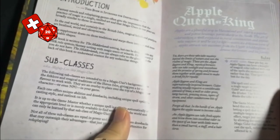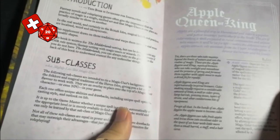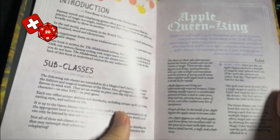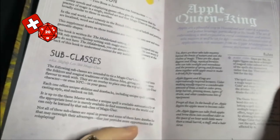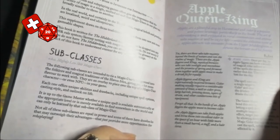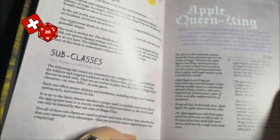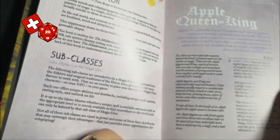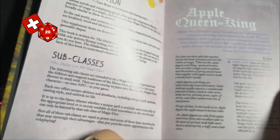Magic users in one place are broadly similar to another. But in the real world, and certainly in the British Isles, magical beliefs and practices are localised, weird, and idiosyncratic. And as a native of Britain, I'm looking forward to seeing what stuff we've got in here. So, straight on, we're moving on to subclasses, which are intended to give a bit of flavour to your magic user. The book describes them as an overlay placed on top of a magic user character or even NPC, giving unique abilities and drawbacks, including spell options.